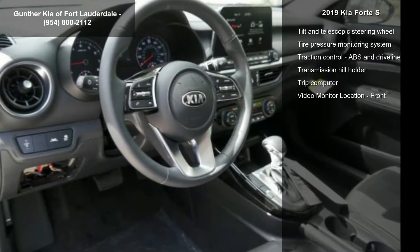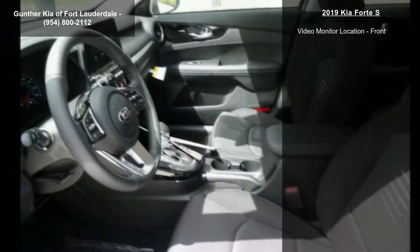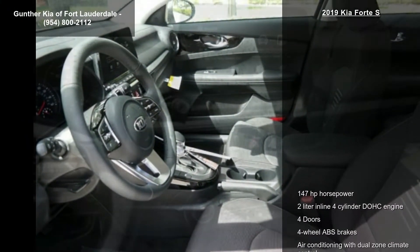Audio controls on steering wheel, Bluetooth, center console full with covered storage and clock, in dash.